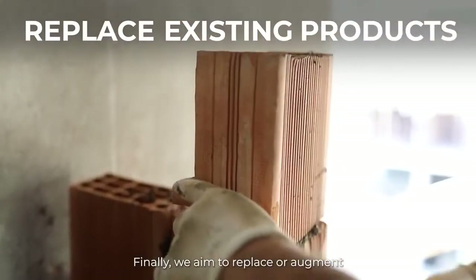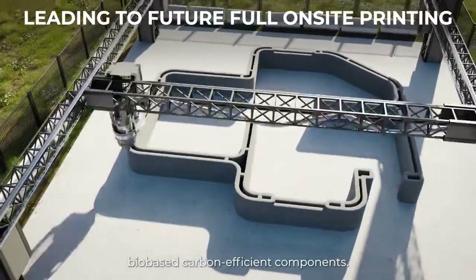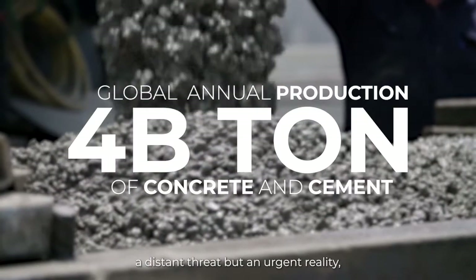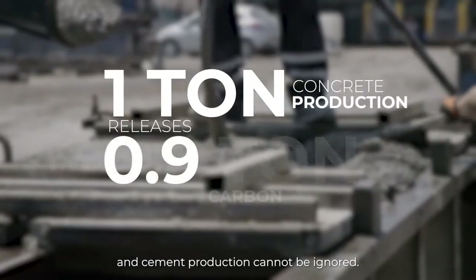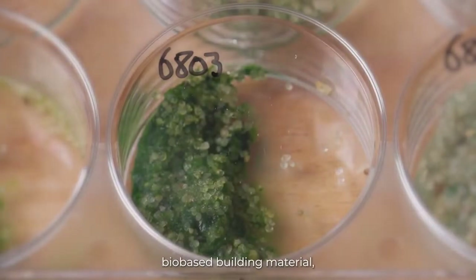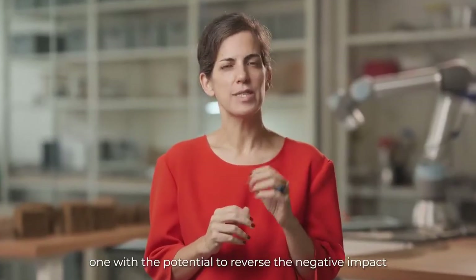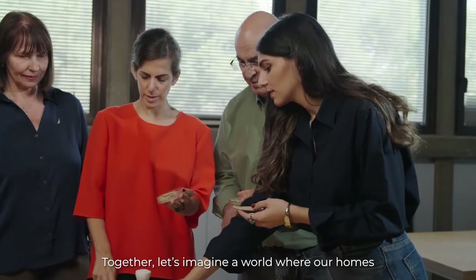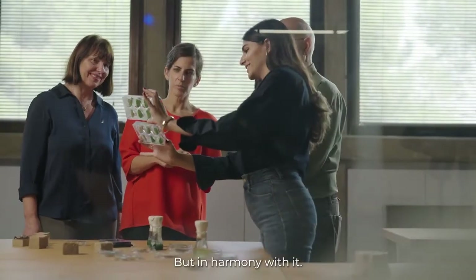Finally, we aim to replace or augment existing concrete products with our bio-based, carbon-efficient components. In a world where climate change is no longer a distant threat but an urgent reality, the detrimental impact of concrete and cement production cannot be ignored. We proudly introduce a game-changing bio-based building material with the potential to reverse the negative impact of the construction industry on Earth. Together, let's imagine a world where our homes are built not at the expense of our planet, but in harmony with it.